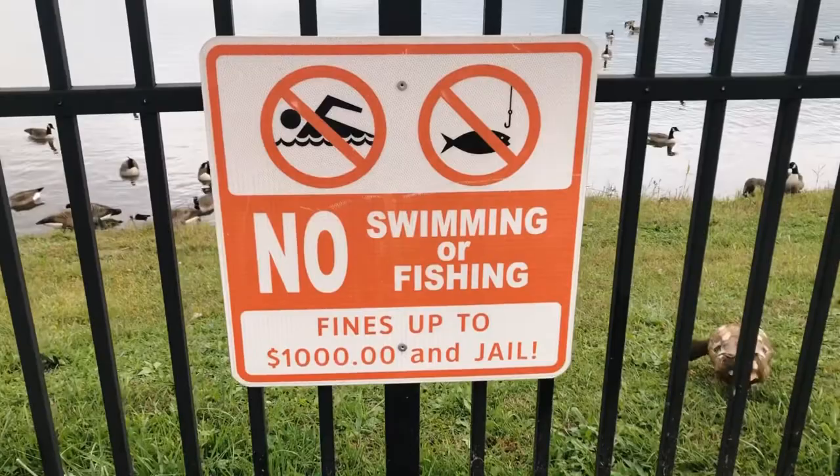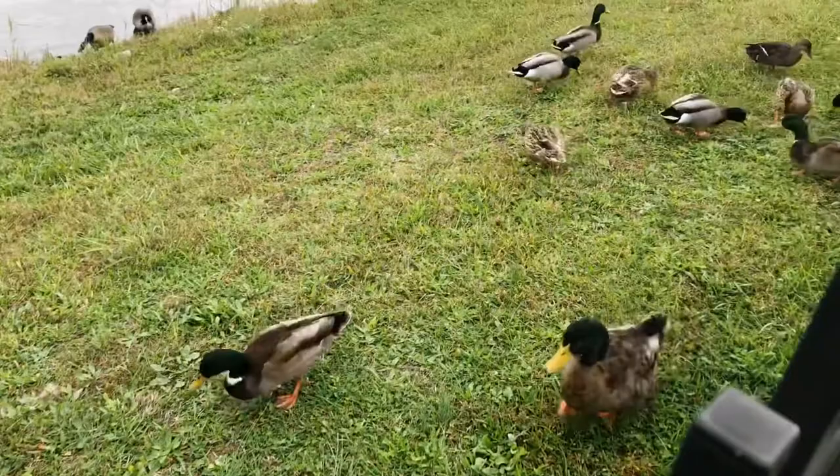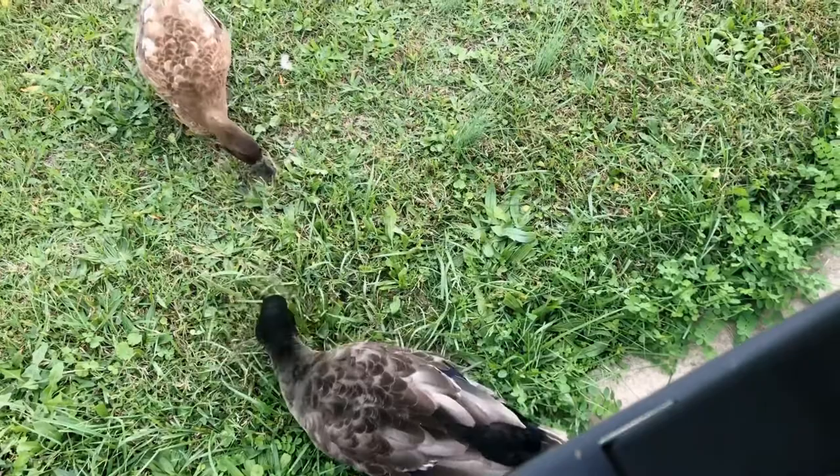See what my buddies over here are doing. Guess y'all eat the grass, huh? Is it good? I swear the geese got deep too. Look at them.